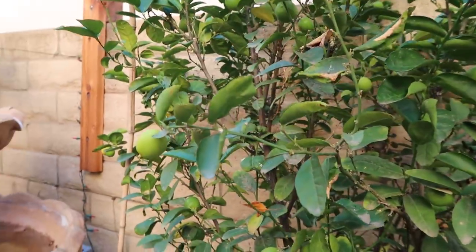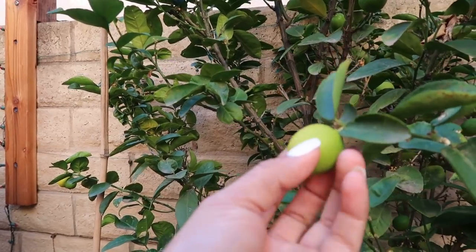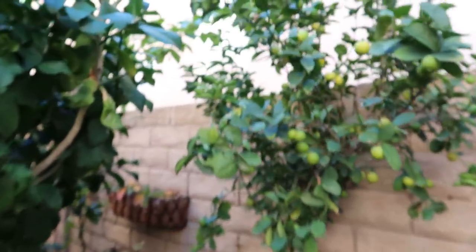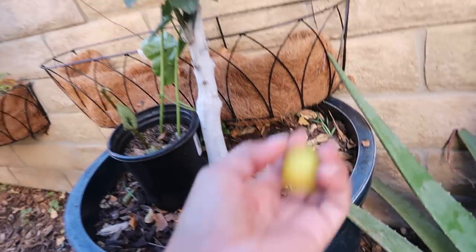My key lime is loaded with key limes. We even have some that have dropped, so I'm going to harvest that. My other key lime also has a lot of ripe key limes, and there's another one that dropped. So let me go ahead and harvest that one.